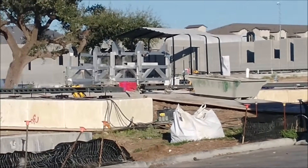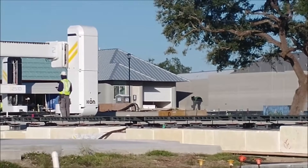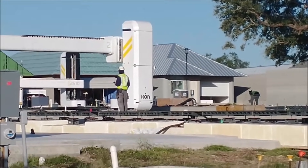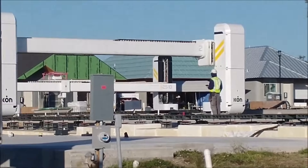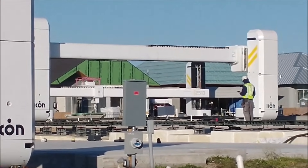This entire neighborhood is going to be 3D printed. They print just the walls, the inner walls, and the structures. When it comes to a header, they'll stop and put a piece of steel across it and allow the printer to continue across that.